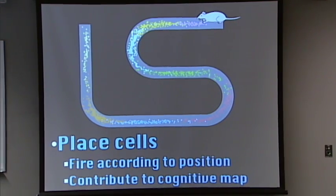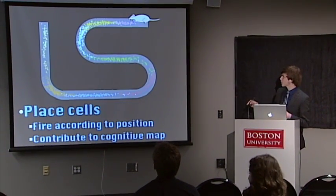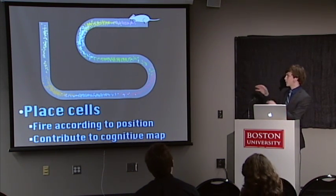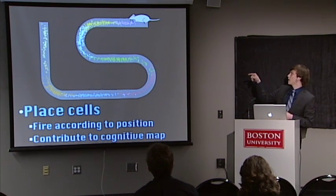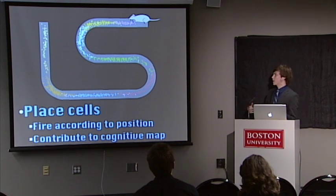There will be lots of place cells. So if you were a rat, as he is here, as the rat runs along this catwalk — one he's been on before — as he progresses through it, different cells will fire. That's what these different colors represent. When the rat's head is right where the pink is, that pink cell fires. And down here, this red cell fires when the rat is in that area. That's what a place cell is.